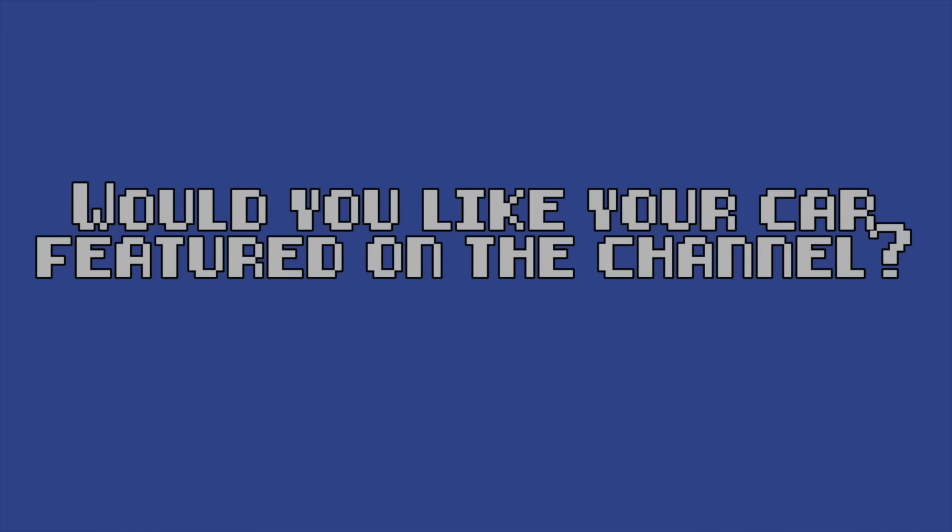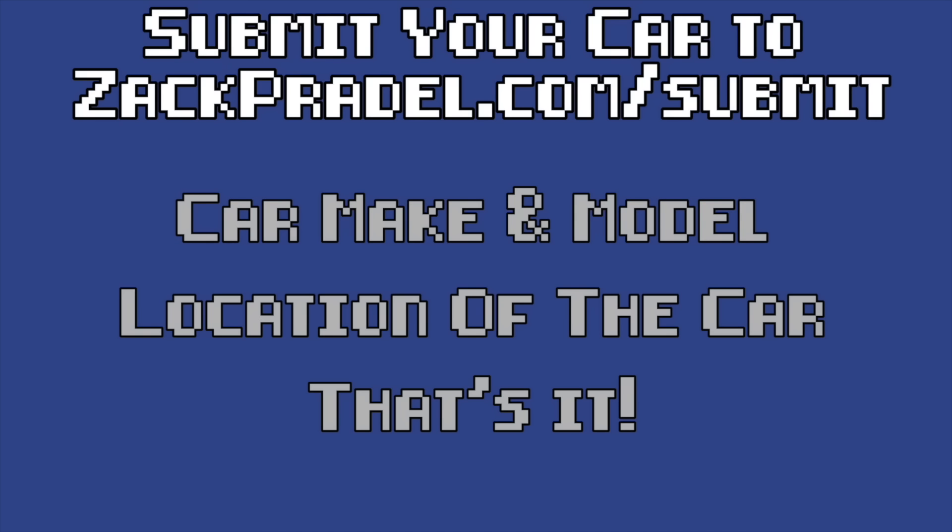If you would like to submit your own vehicle, you can head on over to my website zachpradel.com. It's a quick and easy submission form — it takes under a minute to fill out and I come out to you.